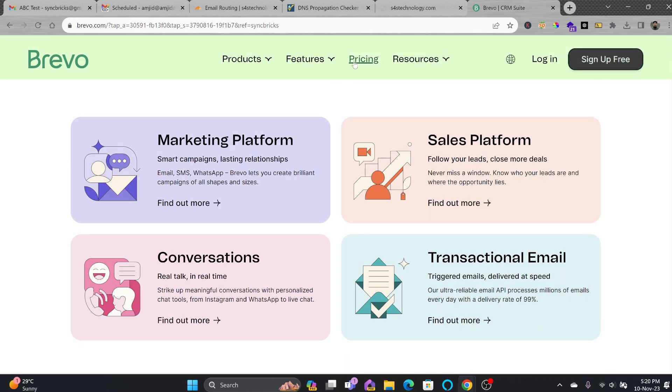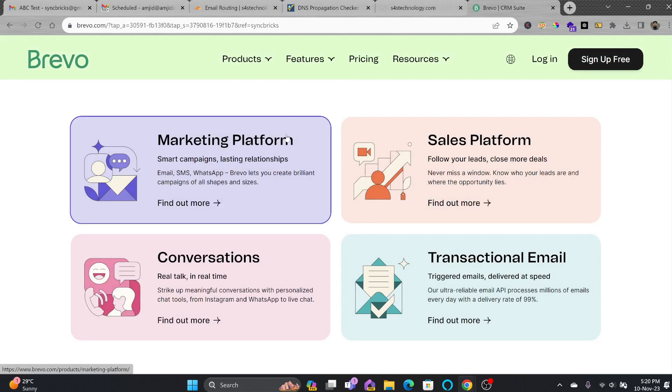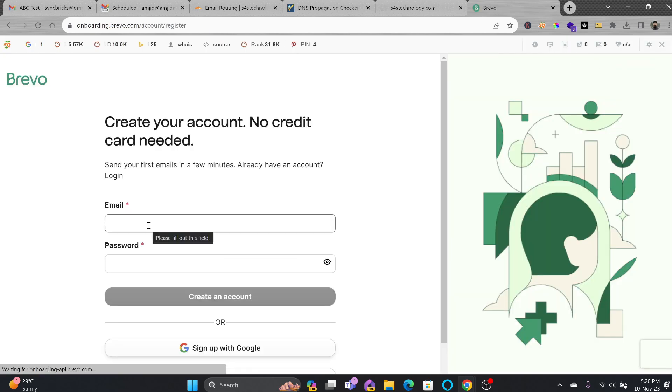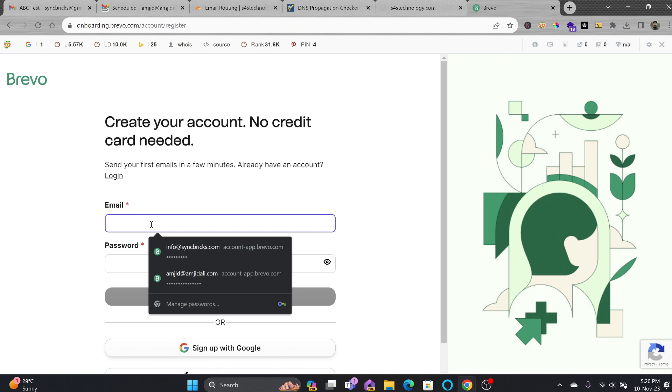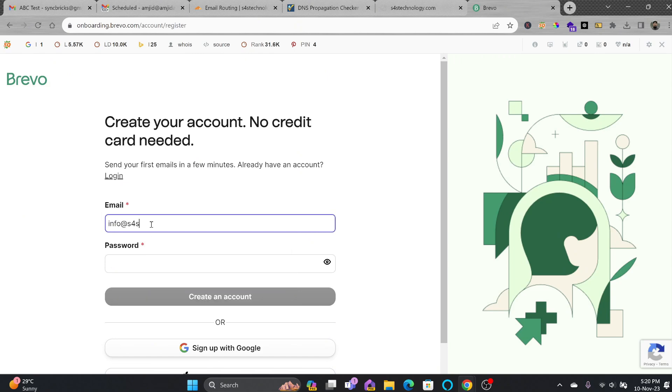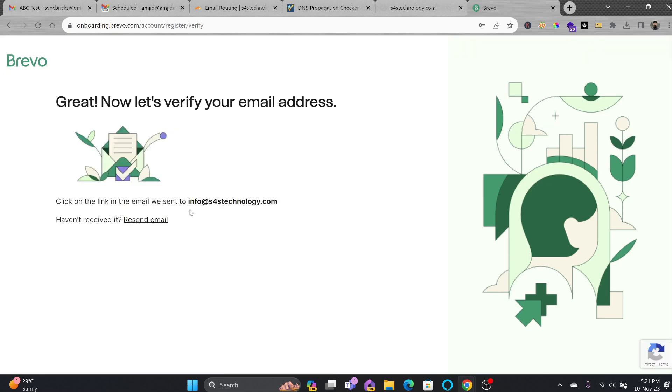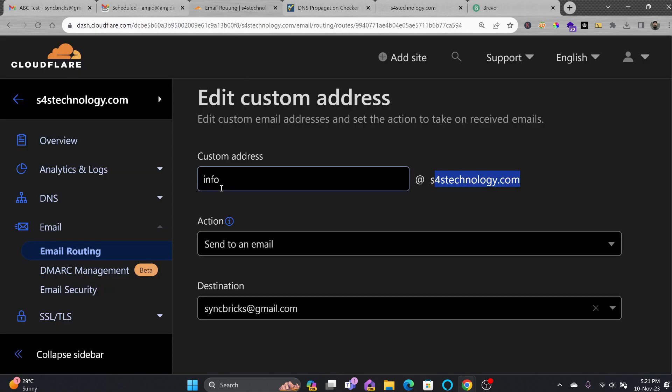I'll be clicking on Sign Up for Free. Don't forget to use the link I have provided in the description — by doing this, you can support this channel. I'll click Sign Up for Free, and I'll be using the official email info at s4stechnology.com to create an account. The verification email will go to my email, which is being routed from info at s4stechnology.com to thinkpricks at gmail.com.